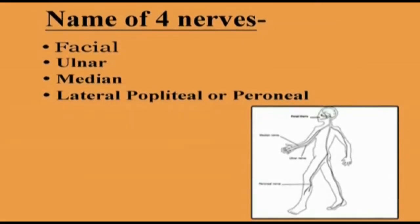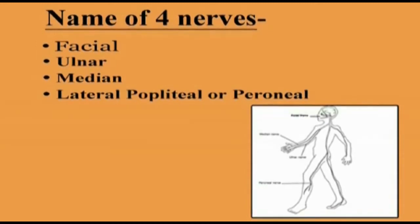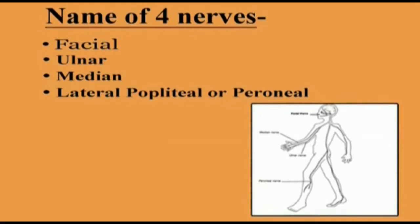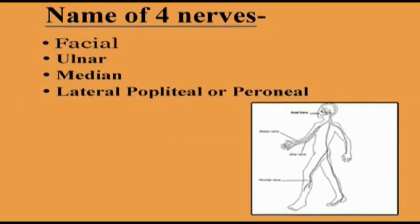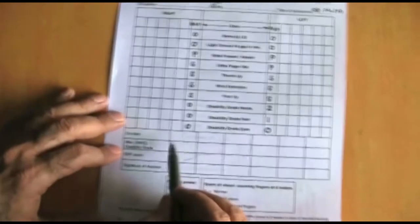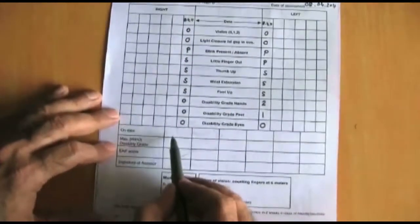At least four nerves should be examined during the examination of persons affected by leprosy. These are the facial, the ulnar, the median, and the lateral popliteal nerve. Each test result should be recorded on the patient card.